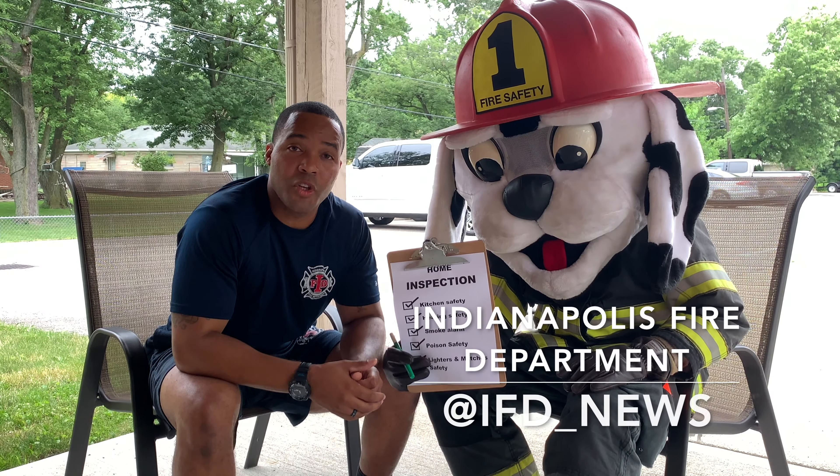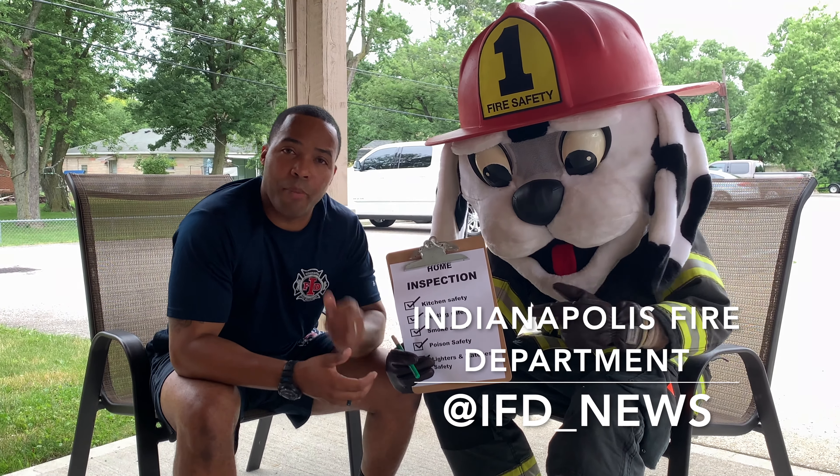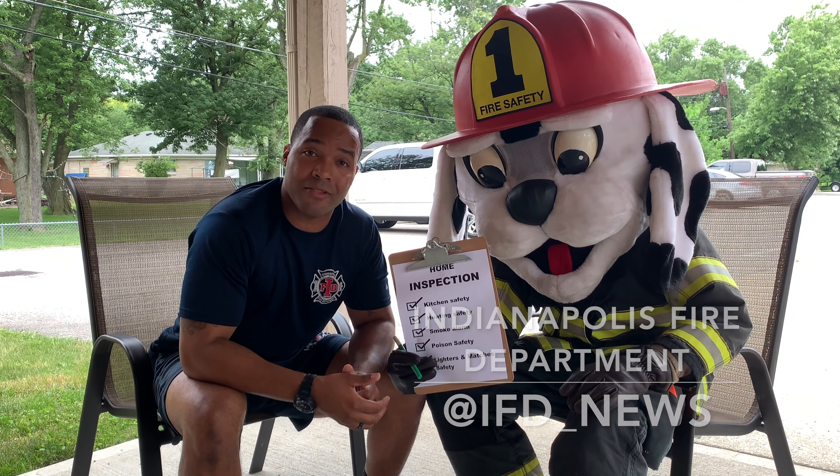Remember, kids — be your firefighter for a day, do your home inspections, and post pictures and videos of you hunting for home hazards.